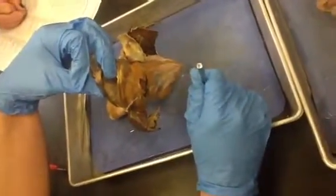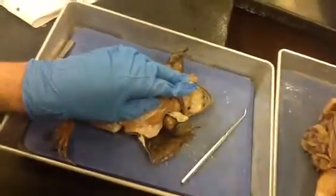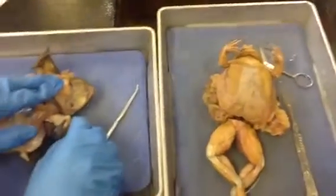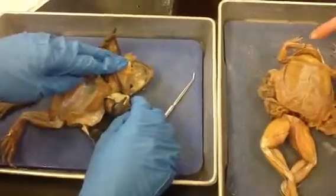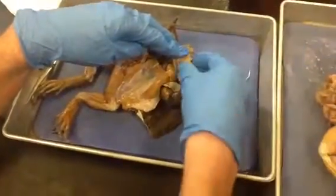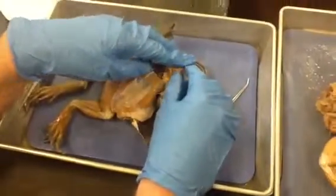Marginal teeth run along the margin of the mouth and feel kind of like a file. You can run your fingernail along them — this one is really prominent, you can actually hear the scraping. The tongue sticking out here is how they flip it out to catch prey: the back of the tongue flips forward. That's how most frogs and salamanders do it.